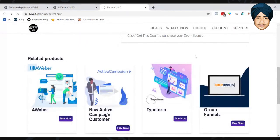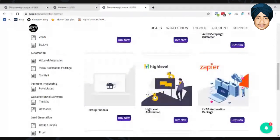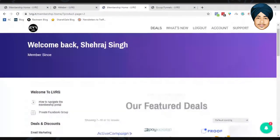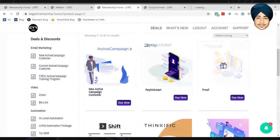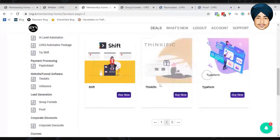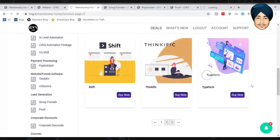These are the main deals in LVRG. Group Funnels is also available, though I haven't checked that deal closely. There are also deals for new Active Campaign buyers, PayKickstart, and Proof. PayKickstart appears to be a trial or a two-to-three month discount — let me check that.